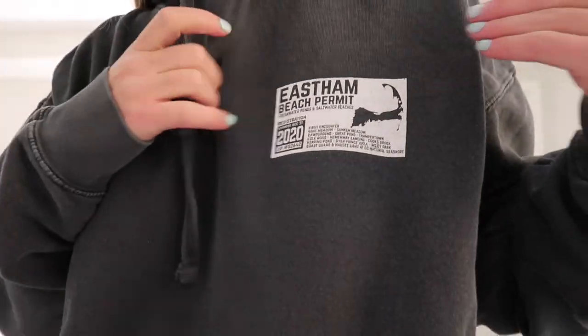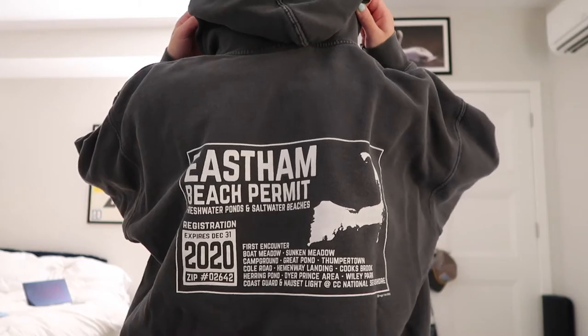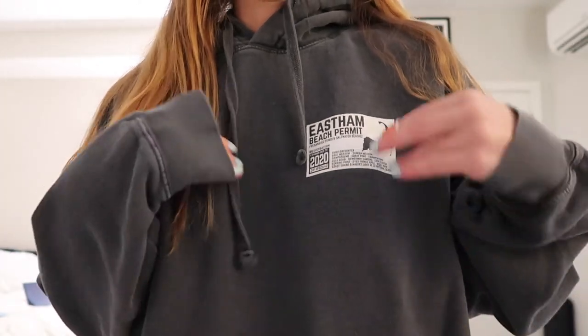This zip quarter-zip is from the Santa Clara college bookstore — it's actually really comfortable. This hoodie is from the same place as the East Ham hoodie and it just says East Ham Beach Permit on the front. I really like the color of it — like this dark, light-wash gray.